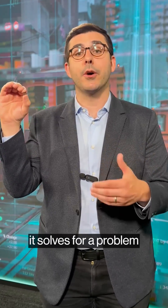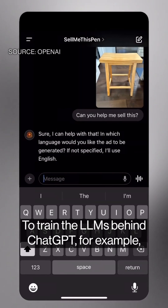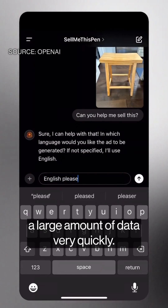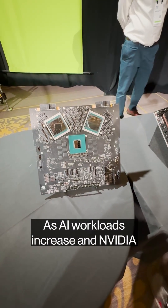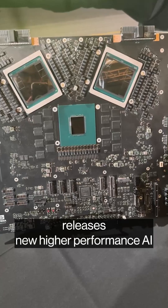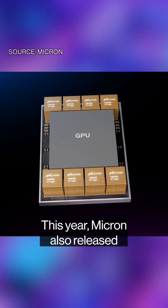The reason Micron's HBM3E, or high bandwidth memory, is important is that in the AI context it solves a problem called the memory wall. To train the LLMs behind ChatGPT, for example, you need to be able to process a large amount of data very quickly. As AI workloads increase and Nvidia releases new higher-performance AI chips like Blackwell, the memory demands also increase.